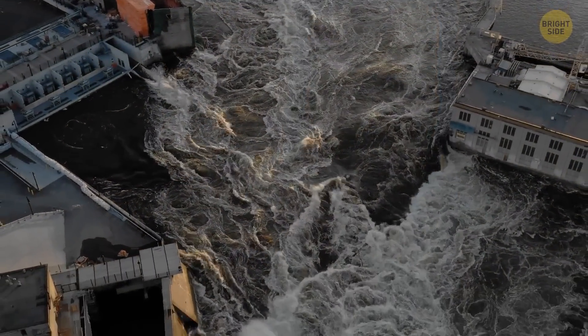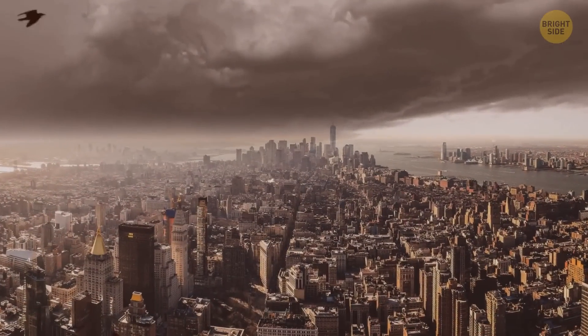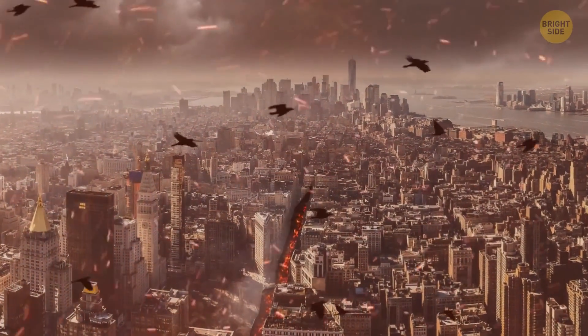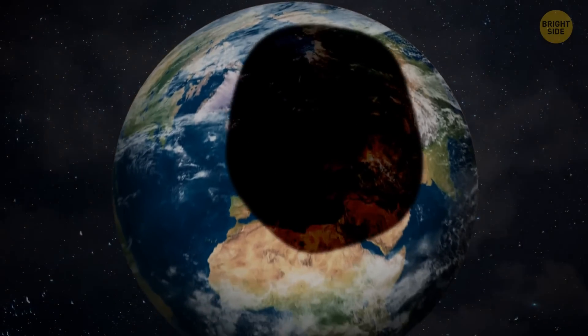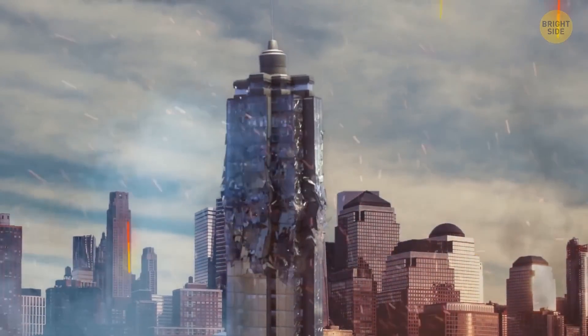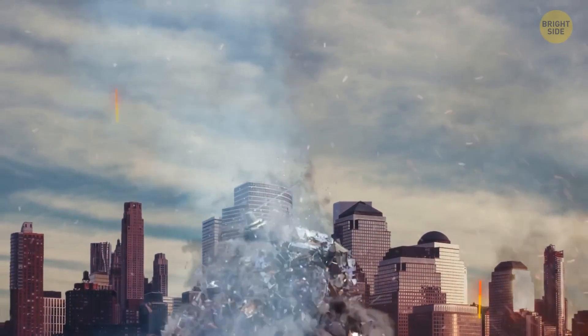The blast wave would go around the planet, shattering glass and buildings on all continents. Tsunami waves would be so high they would cover entire coastal cities. The most powerful earthquake in history would break the ground and create deep cracks. After the impact, billions of tons of dust and ash would rise into the air. A giant black cloud would completely block the sun's rays, and Earth would be plunged into darkness. All the debris in the air would start melting, turning into liquid lava and falling back to the surface, causing even more damage.